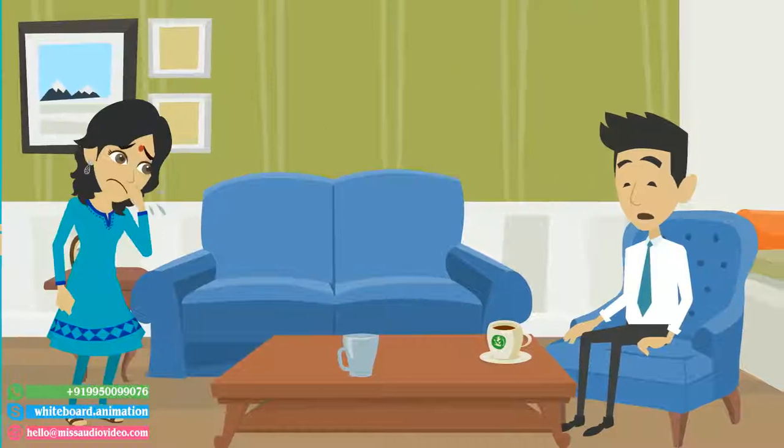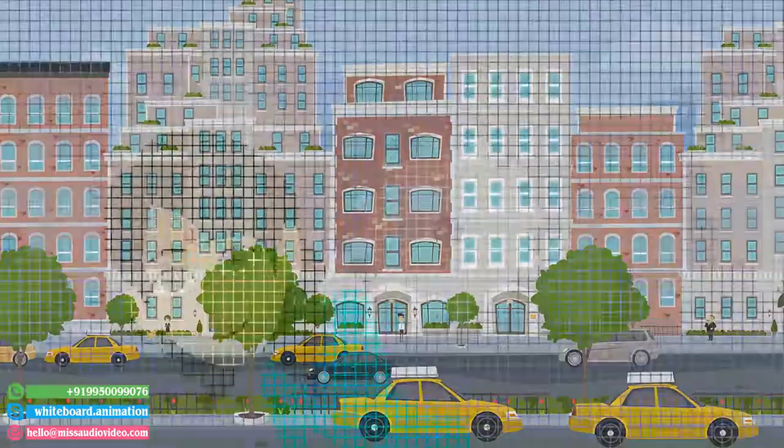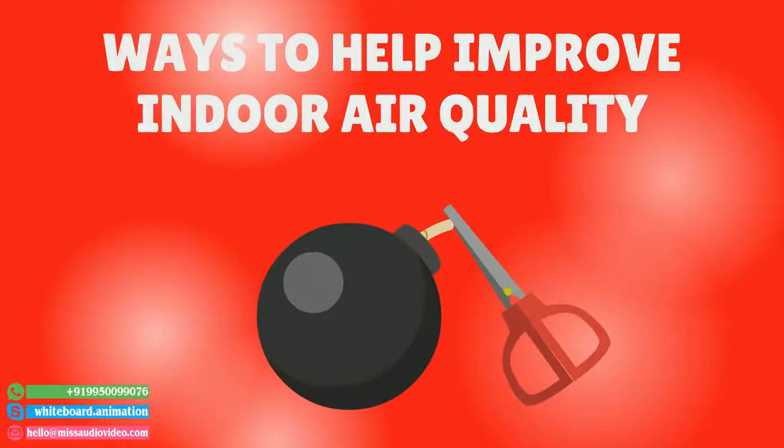Did you know that your indoor air quality is 2 to 100 times more polluted than the air outside? Don't be too alarmed, because there are ways to help improve your indoor air quality.